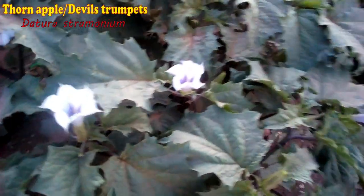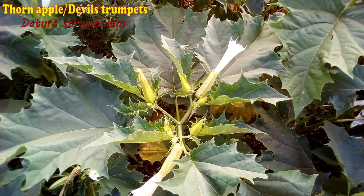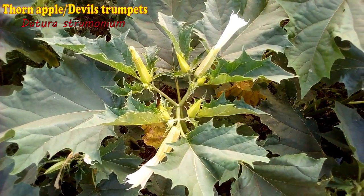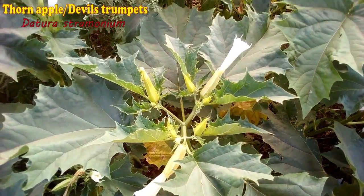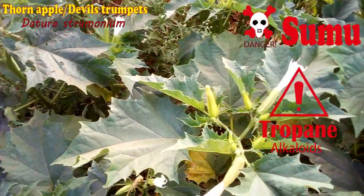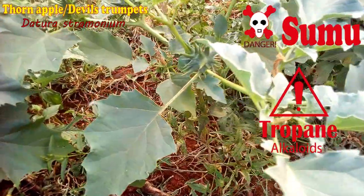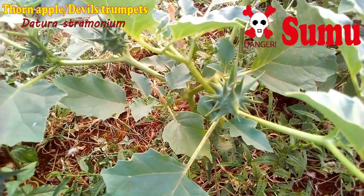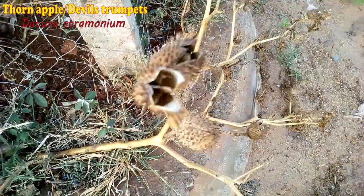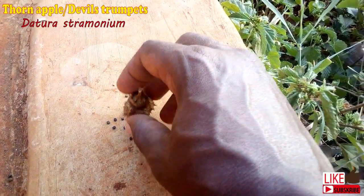Now, this is one weed every person — not necessarily farmers — needs to be aware of. Datura, or Dawn Epo, this plant is just bad news. It's extremely poisonous — all types and parts of this plant contain toxic alkaloids. It should not be found anywhere in your homestead. It produces thorny fruits, and when they dry, they burst releasing black seeds, which are the main form of dispersal.